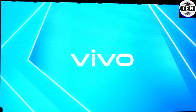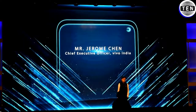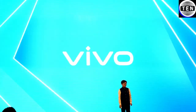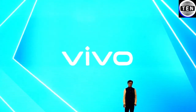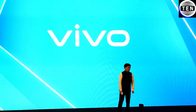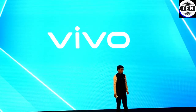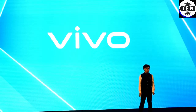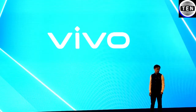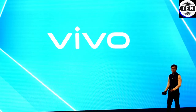Ladies and gentlemen, I take the privilege of inviting Mr. Jerome Chen, Chief Executive Officer of Vivo India. Good afternoon, ladies and gentlemen. Namaste. Thank you for coming to the launch of Vivo V17. The V-series has been a very key factor in the growth of Vivo in India. I would like to thank all the consumers, all the partners, and all the media. I now present to you the Vivo V17, which promises to capture images clear as real. But before I announce the price, let's have a look at what Vivo V17 has to offer.